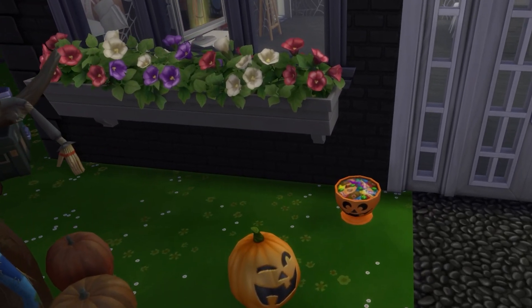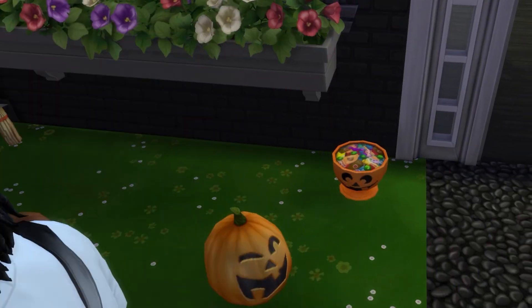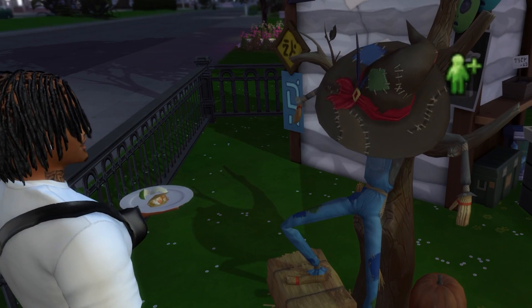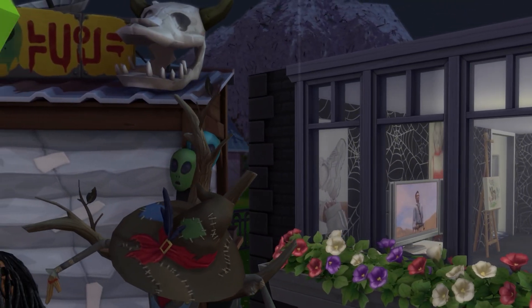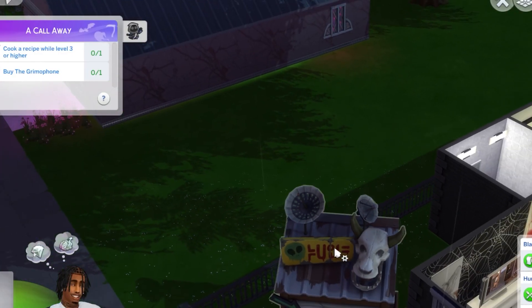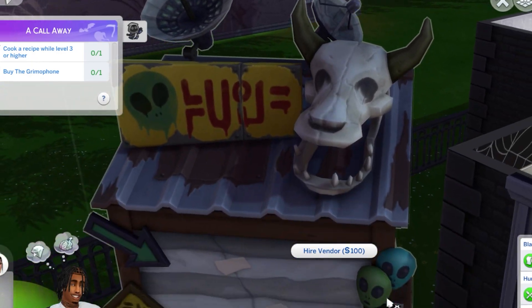And then we got the candy — I don't know if kids are gonna come around and trick-or-treat, hopefully not, but we'll see. This is his friend right here, don't pay him no mind. That's pretty much the outside. I really don't know what this was for, but I just decided to add it. Maybe tomorrow I'll add or hire a vendor.